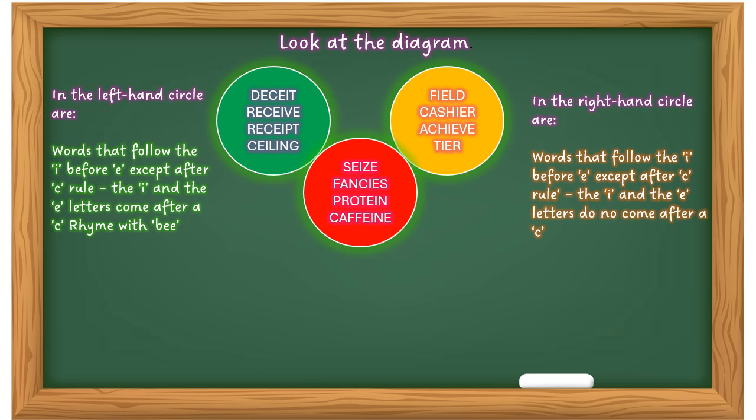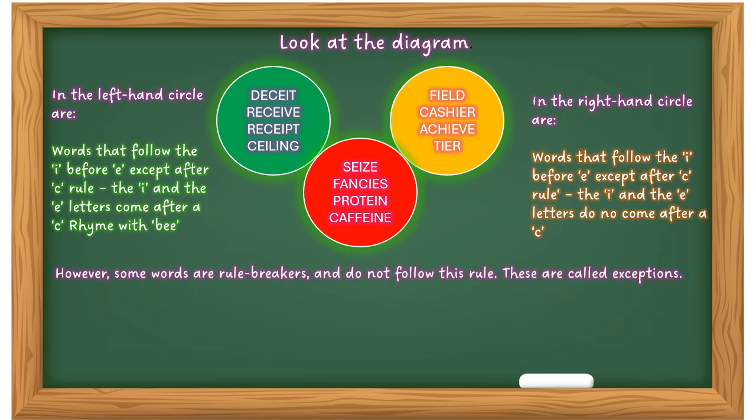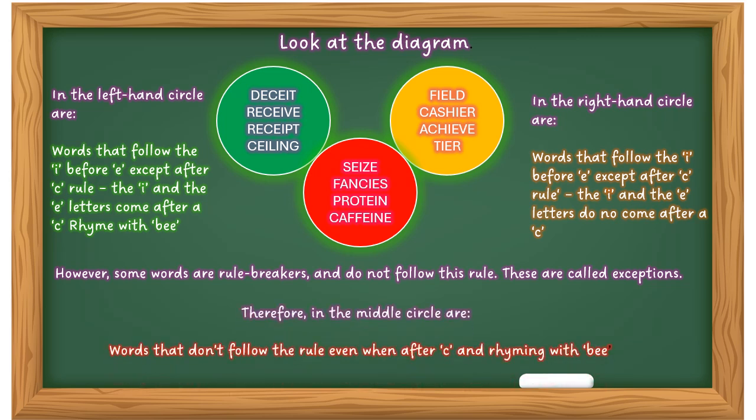The I comes first in those words, but there are some rule breakers that don't follow these rules — these are called exceptions. Look out for exceptions such as seize, fancies, protein, caffeine. In the middle circle are words that don't follow the rule even after C and rhyming with B, so be careful when dealing with I and E.